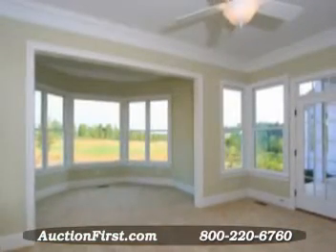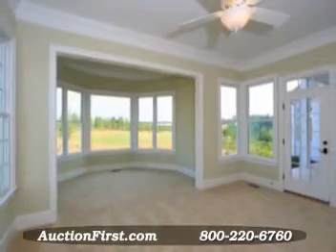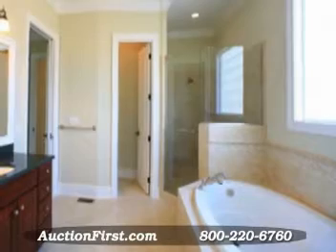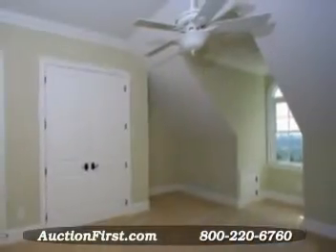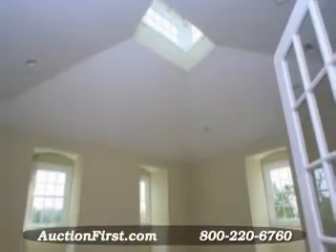The master bedroom on one wing offers large windows overlooking the golf course, a seating area in a bay window space, walk-in closets, a glass enclosed shower, separate garden tub, and double sinks. The second floor features three spacious bedrooms and two full baths, as well as a large bonus room.